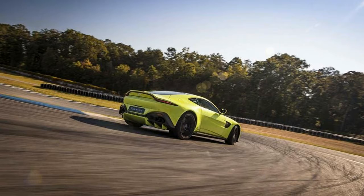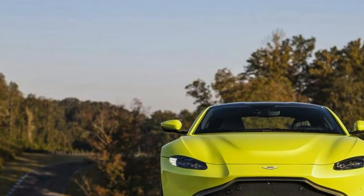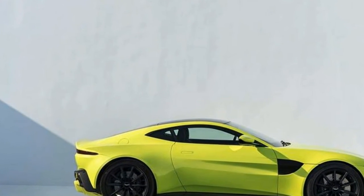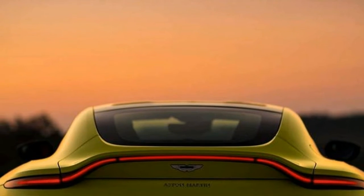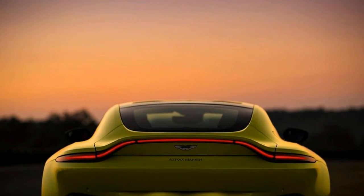And at 3,373 pounds, the new Vantage is some 300 pounds less than its predecessor, for a greatly improved power-to-weight ratio. Aston Martin says the 0-60 mph time should take 3.6 seconds, with a top speed of 195 mph.